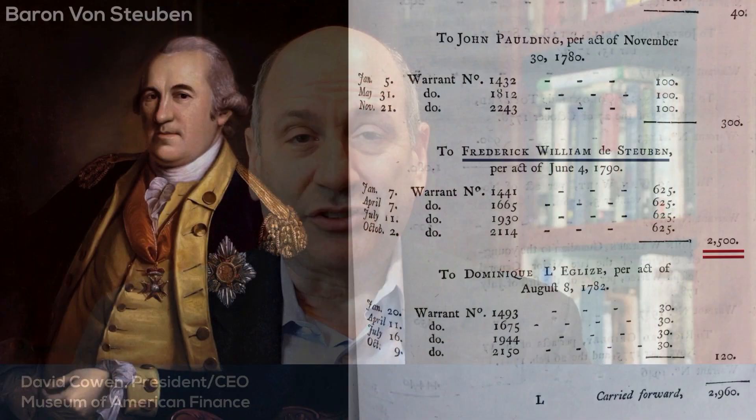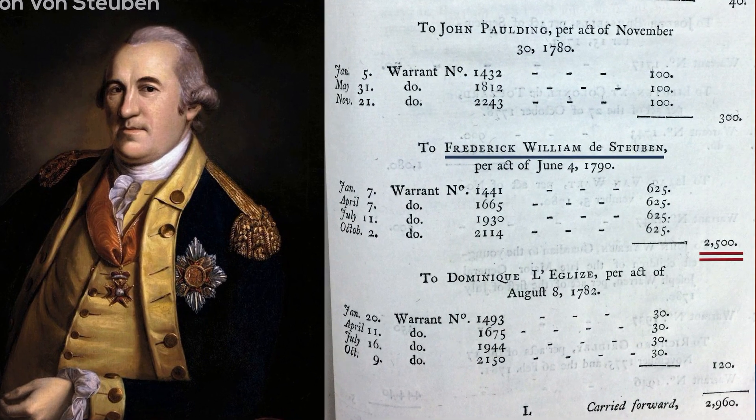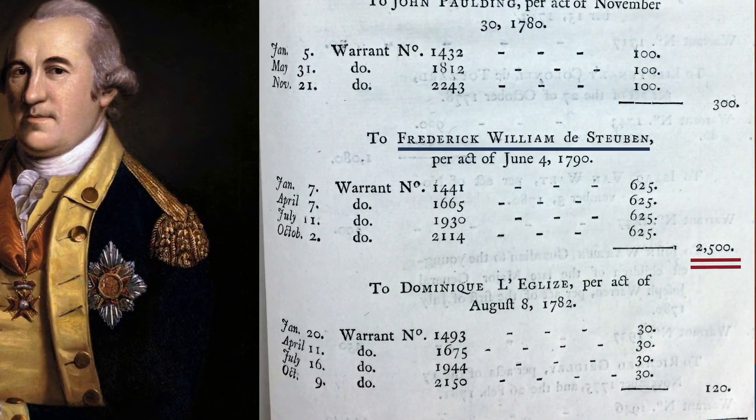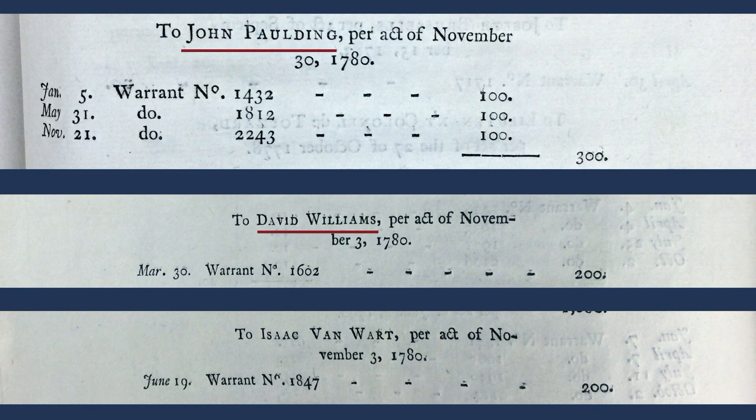There's a section here on pensions and annuities, and there are some familiar names — like Baron von Steuben, a Prussian who came over, became a major general to assist the Continental Army, and Congress awarded him a pension. But there are three names in here that we were curious about: John Paulding, David Williams, and Isaac Van Bort.